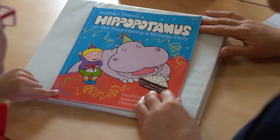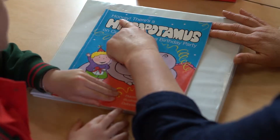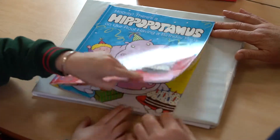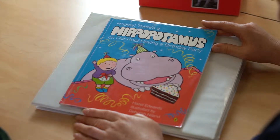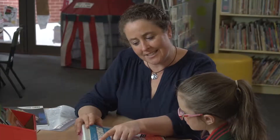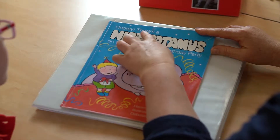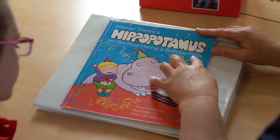Hippopotamus on our roof having a birthday party. Yeah, have a look up here, there's some more words. It says hooray, there's a hippopotamus on our roof having a birthday party. Good girl, that is part of the title. It says up here, hooray. Let's read it together. Hooray, there's a hippopotamus on our roof having a birthday party.